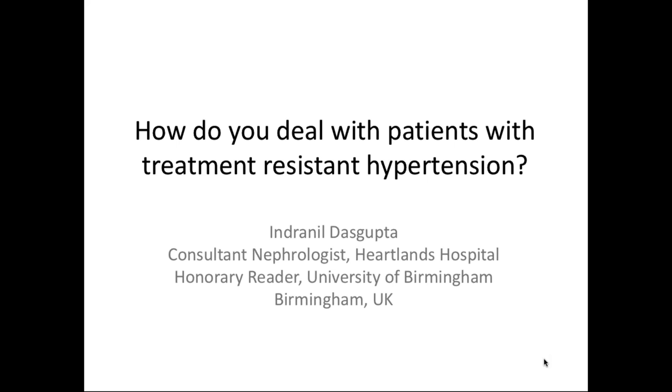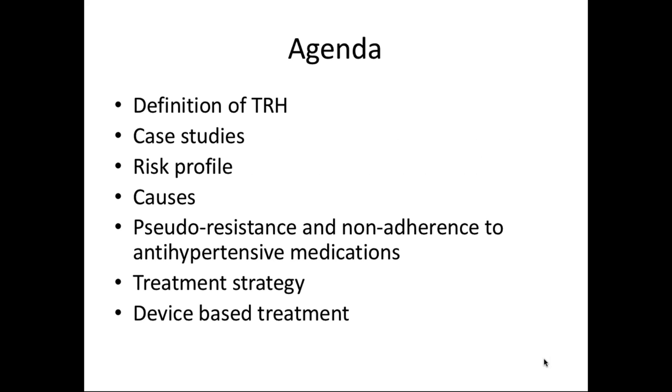Thank you very much, Gopesh. Hello, everyone. This is what we're going to talk about, and I have an agenda, although I might switch from one to another. Essentially, we'll talk about the definition, put various case studies at various stages, talk about the risk profile of people with resistant hypertension, causes, treatment strategy, and device-based treatment. I'll spend a little bit of time on non-adherence, which is a topic very close to my heart.